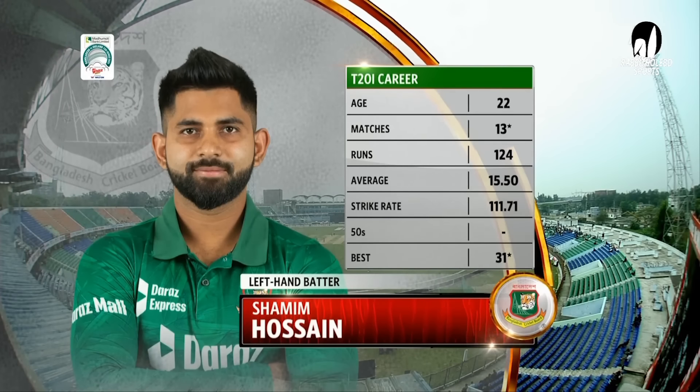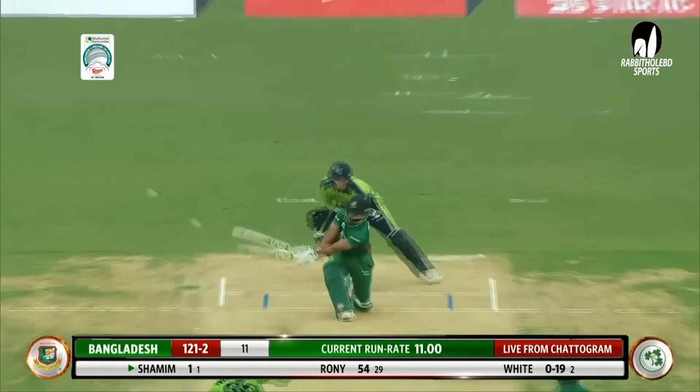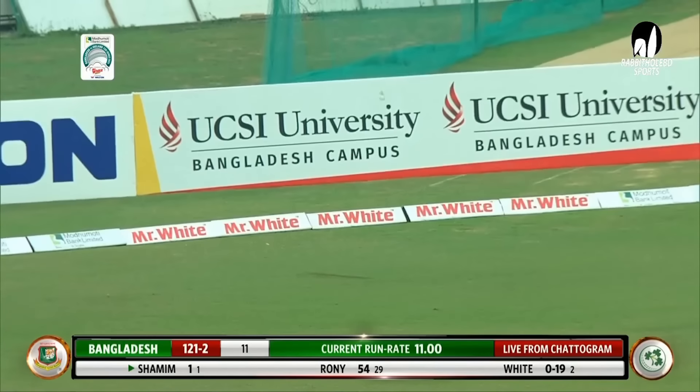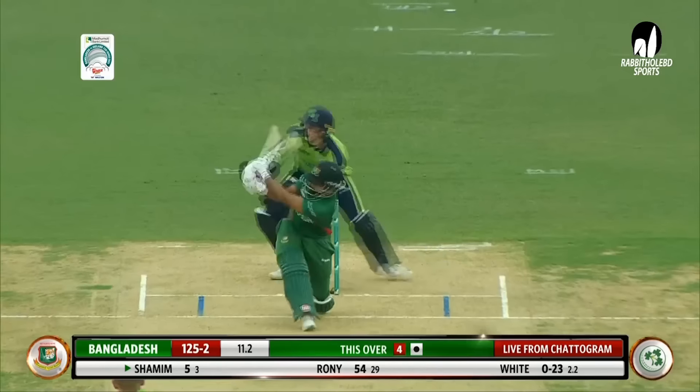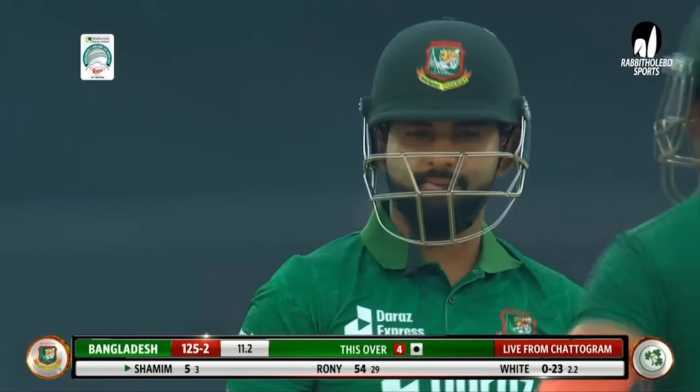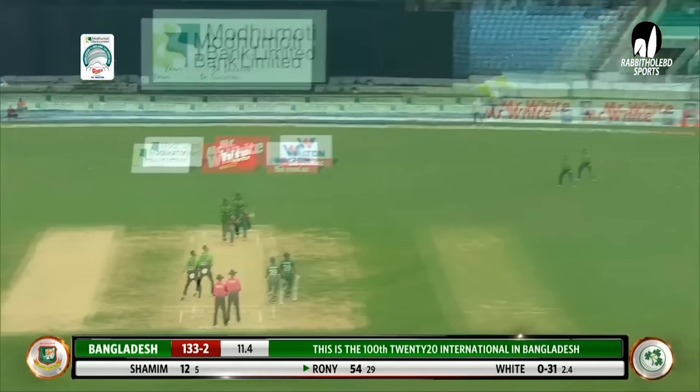Second half — Shamim Hussain to the crease. Ben White comes in. That's a really loose delivery and the leg side might have been there. Big hit — and it's going to go all the way over the head of Curtis Camphrey. He tried to settle under it. Make the Irish happy? No, that's clouded.